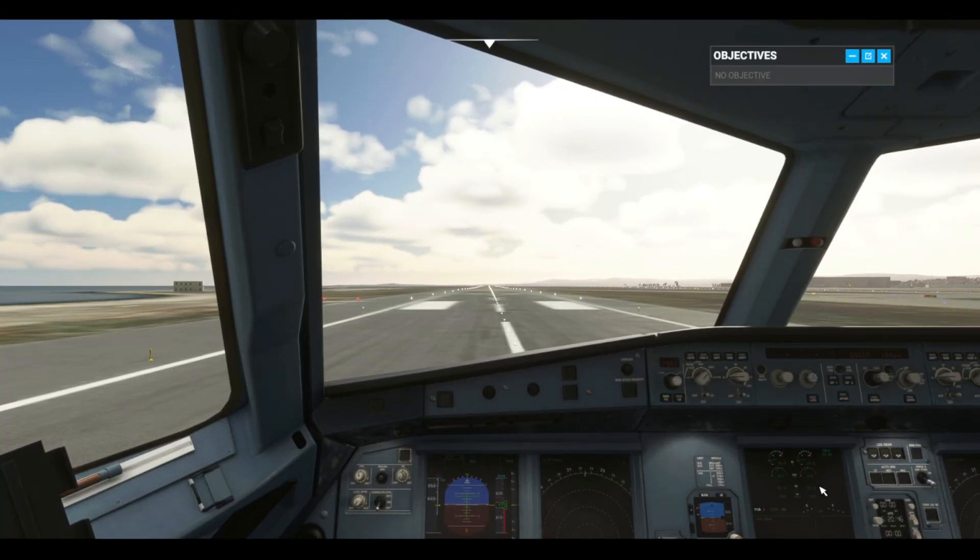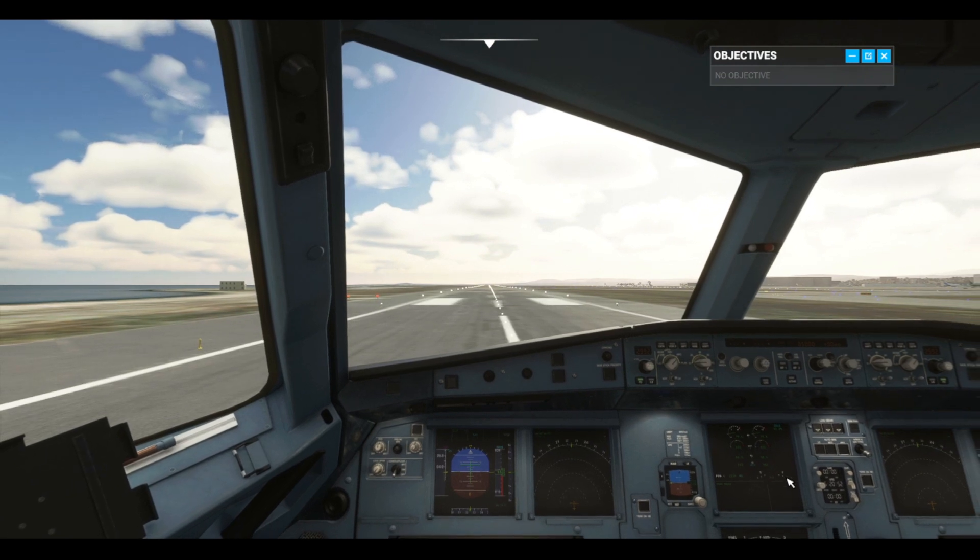Perfect weather for a flight out of Nice, Côte du Jour. We're on runway 22 left and we're cleared for takeoff.